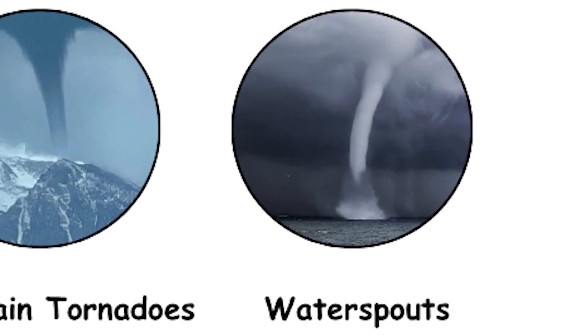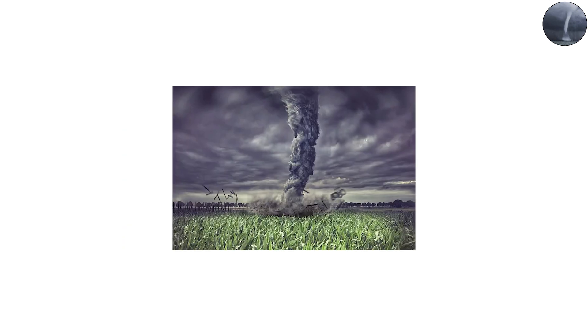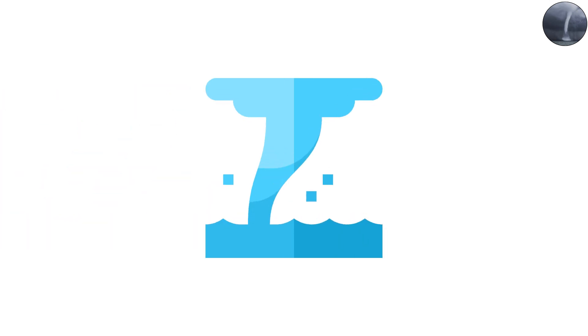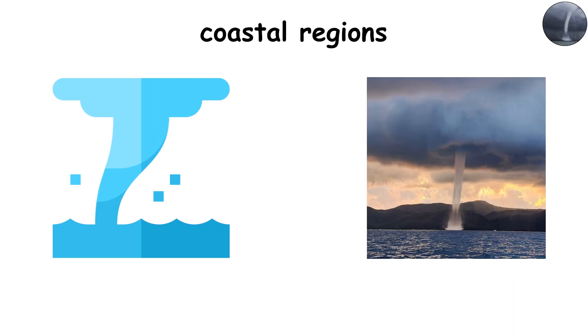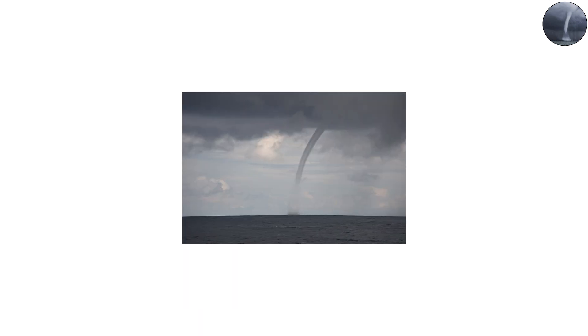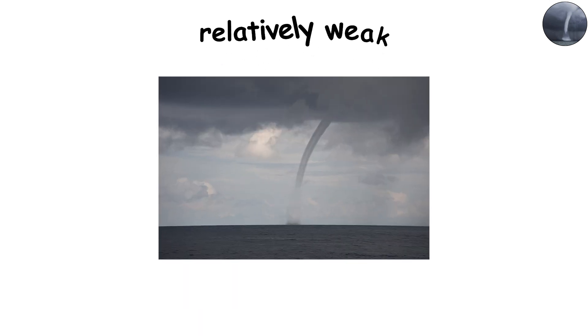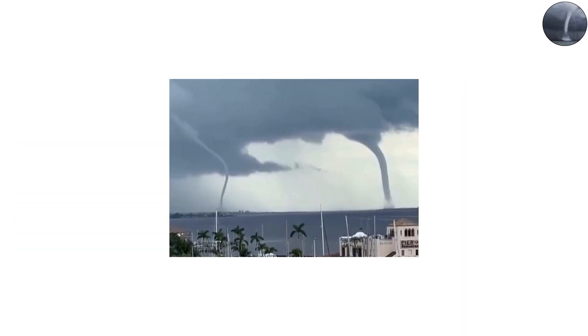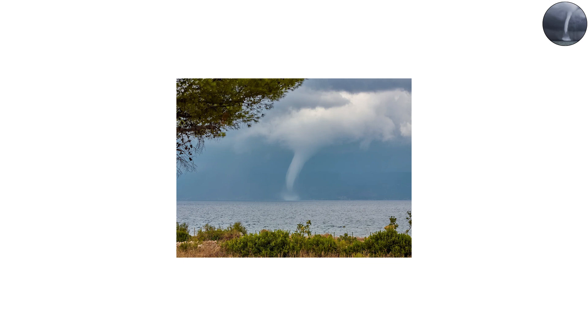Waterspouts: Tornadoes Over the Sea. Not all tornadoes form over land. Waterspouts are essentially tornadoes that develop over water, usually in tropical or coastal regions. There are two main kinds: fair-weather waterspouts, which form from developing cumulus clouds and are relatively weak; and tornadic waterspouts, which descend from strong thunderstorms and can be just as dangerous as land-based tornadoes. In Florida, waterspouts are fairly common.